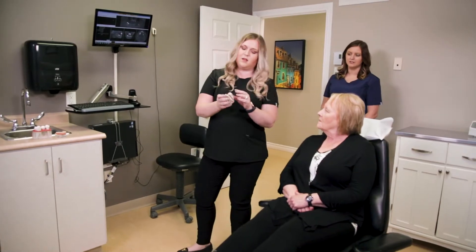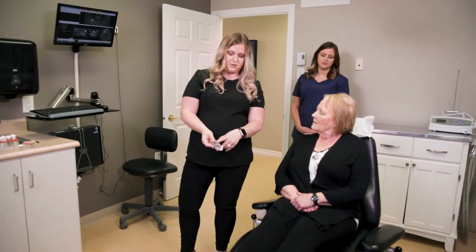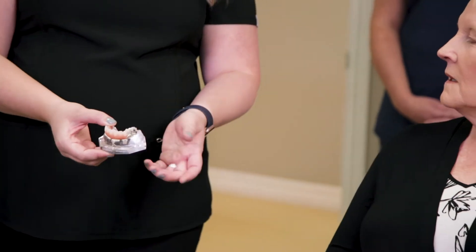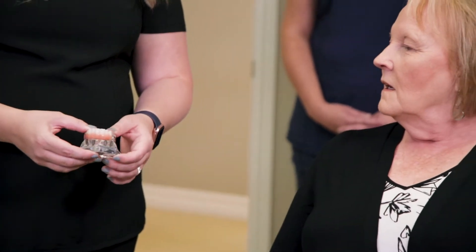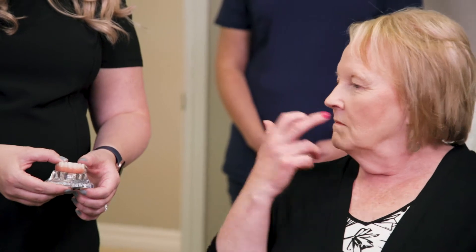Full arch restoration represents the latest medical advances and highest level of care available in implant dentistry, resulting in fewer steps, shorter recovery periods, and reduced time commitment necessary to complete treatment.